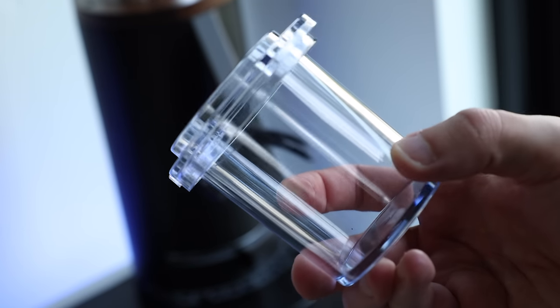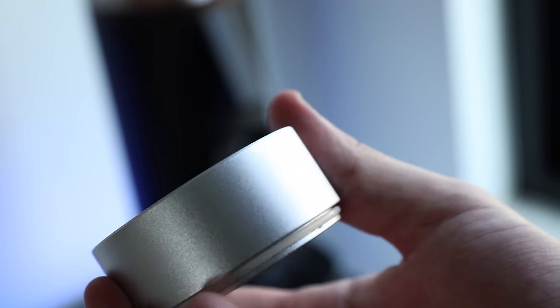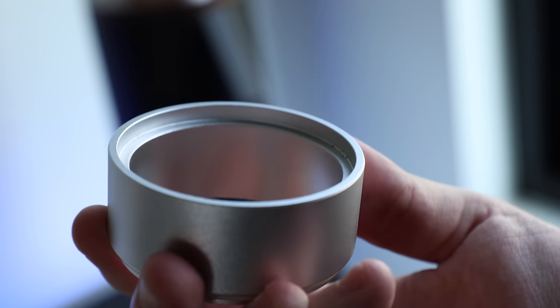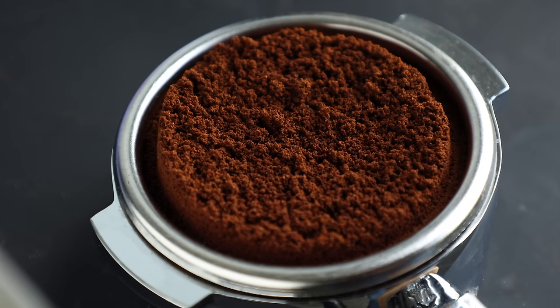For a premium grinder, the accessories don't feel premium. The included dosing cup is plastic — they make a metal version, but it's a paid add-on. And the dosing funnel for portafilters is a little odd in design, with lips on both sides that catch grinds and produce an uneven bed.